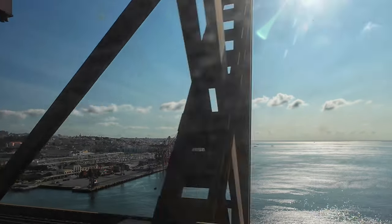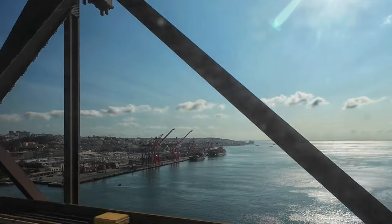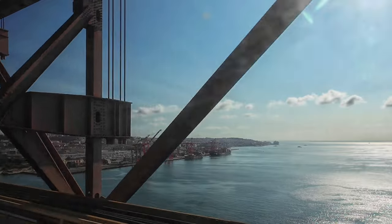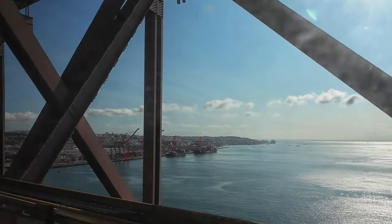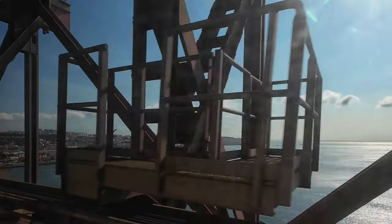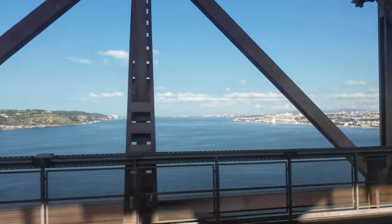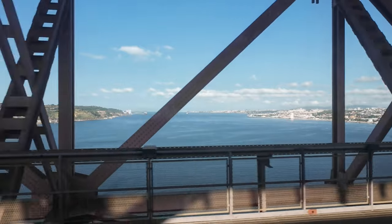In less than 20 minutes after leaving Oriente we arrive at the Tagus Bridge — a magnificent structure stretching 2,277 meters across the river. This engineering marvel was constructed by U.S. Steel and unveiled in 1966, offering fascinating views. Though originally designed for both road and rail traffic, initially only the road was open. It wasn't until 1999 that the bridge was enhanced to accommodate trains, marking a groundbreaking improvement in connectivity between the two banks of the Tagus. Today, Fertagus commuter trains, intercity, and Alfa long-distance trains all traverse this remarkable bridge, offering passengers breathtaking views over the city and the river.